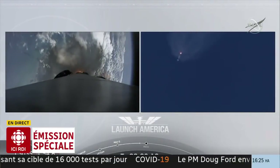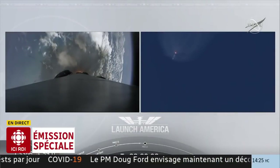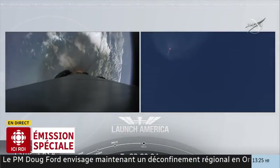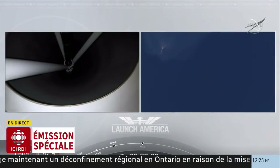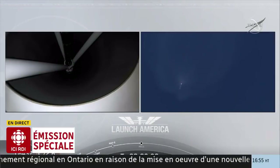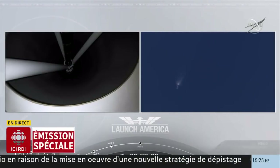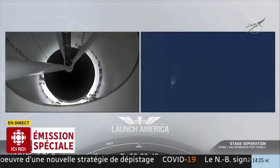Dans 20 secondes. Do you throttle down? We heard we're throttling down the Merlin engines on the first stage. Le moteur Merlin du premier étage baisse son activité. And we have MECO. Falcon stage separation confirmed.